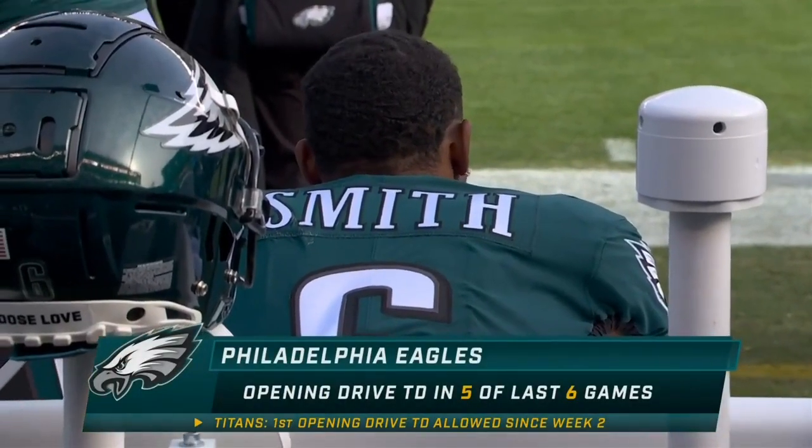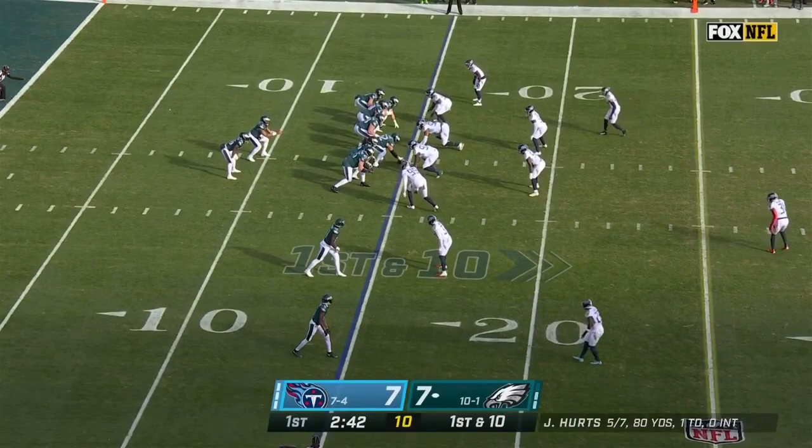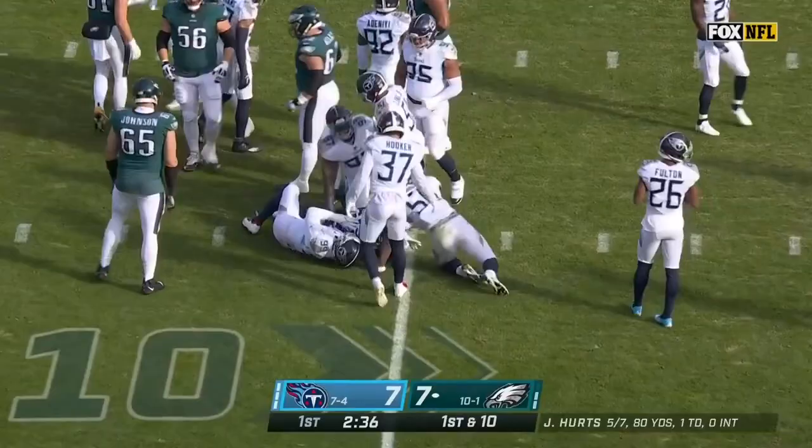And these Eagles start fast — they've scored an opening drive touchdown five of the last several games. So the Eagles backed up in their own territory now. They're going to get it to Miles Sanders with a nice hole up the middle, and Sanders picks up five yards on first down.